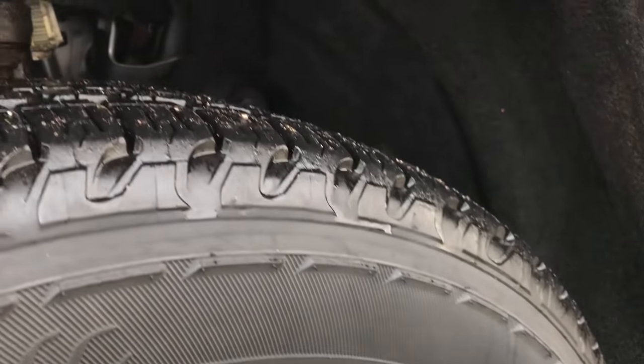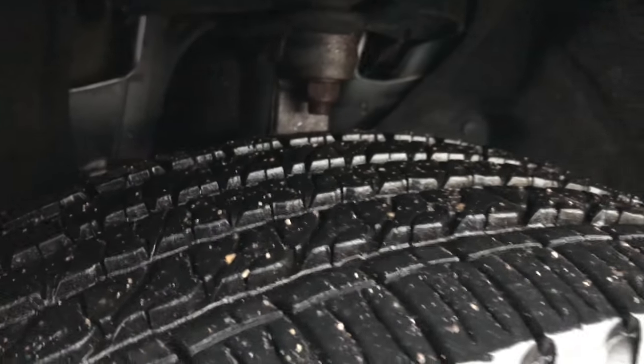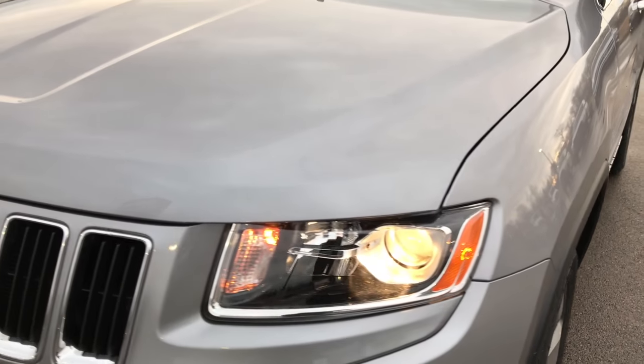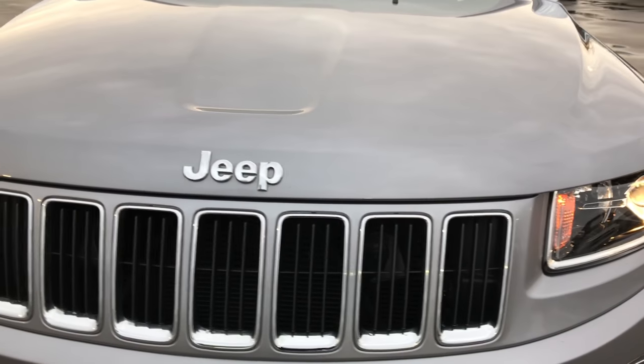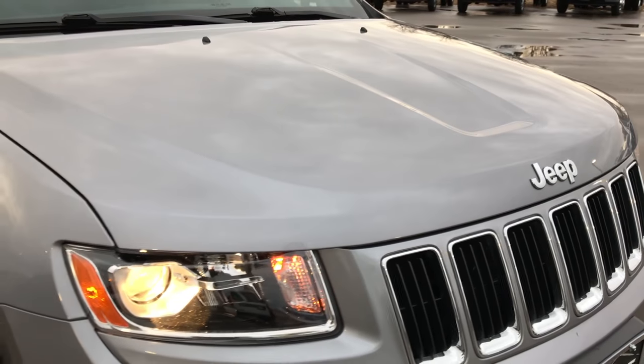Goodyear Fortera 265-60R20 tires, and these tires look like they have about 60-70% of the tread left on them. Billet Silver, always a good looking color. Seven slotted grill, no dents or dings in the hood.